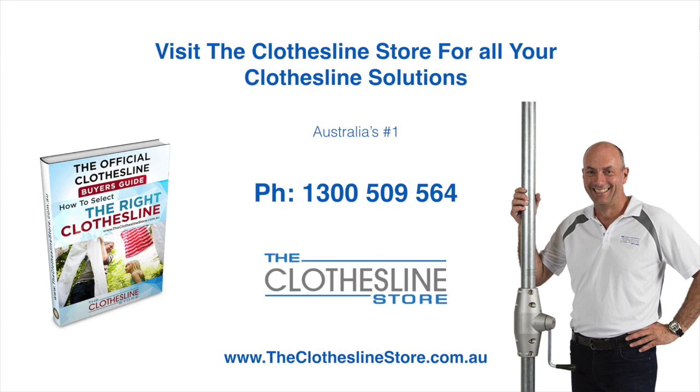So thank you for visiting The Clothesline Store. I hope we have a solution for you. If you need any further information, please contact one of our team on the number below or download our official clothesline buyer's guide. My name's Jason. Thanks for dropping by and bye for now.